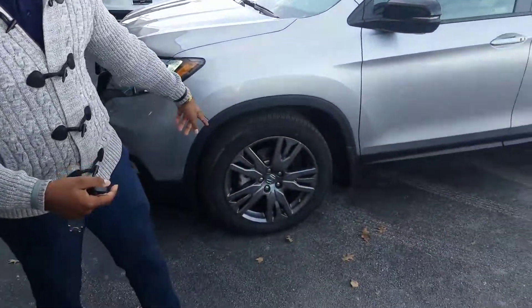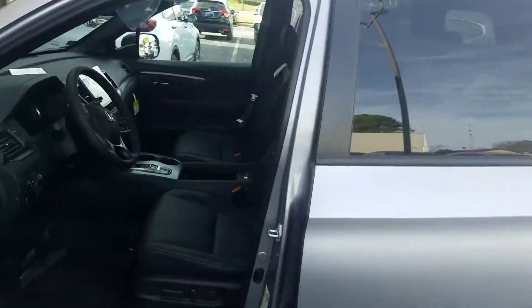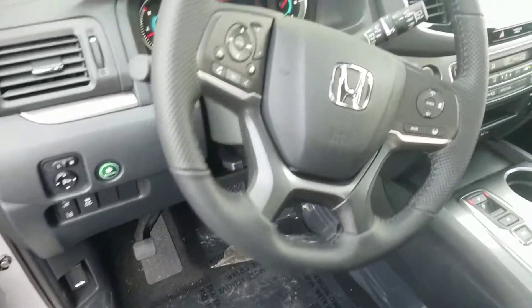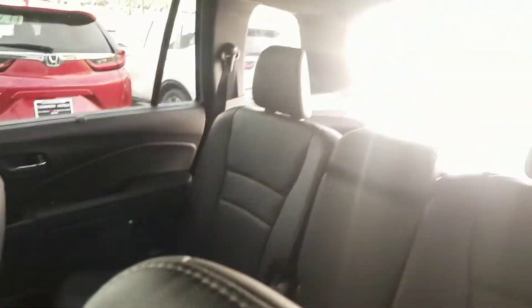Also your fog lights, nice alloy wheels. On the inside, you have keyless entry right here, 10-way power seat adjuster, your push button shifter, Bluetooth, Apple CarPlay, Android Auto, and plenty of space in the back seat as well. Nice perforated leather.